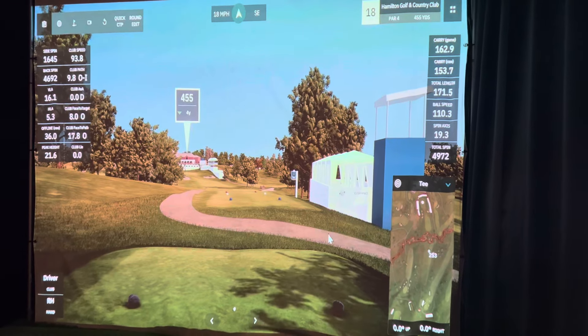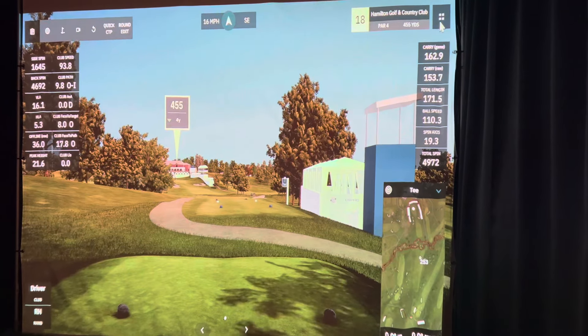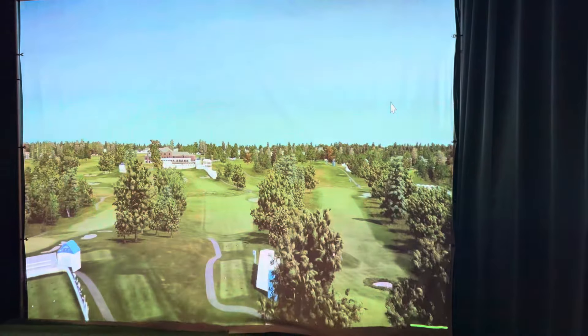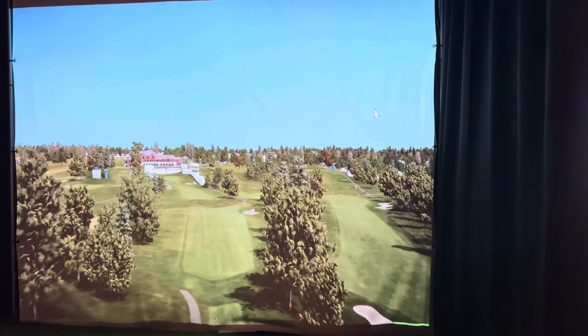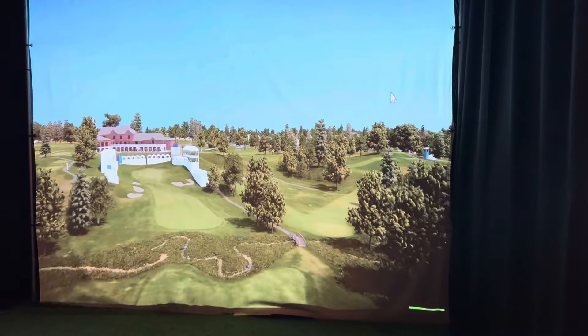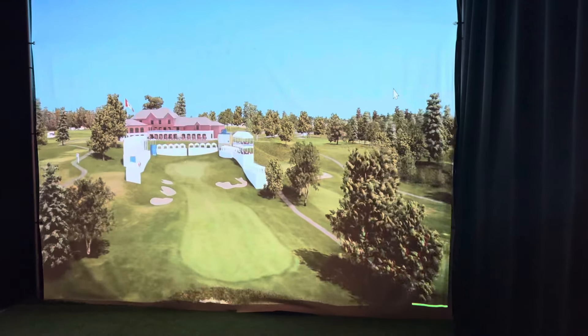This is Hamilton Golfs and Country Club. Really nice work for whoever designed this course — it's just really well done. High level of graphic quality. The trees are beautiful. The entire thing is very interesting.